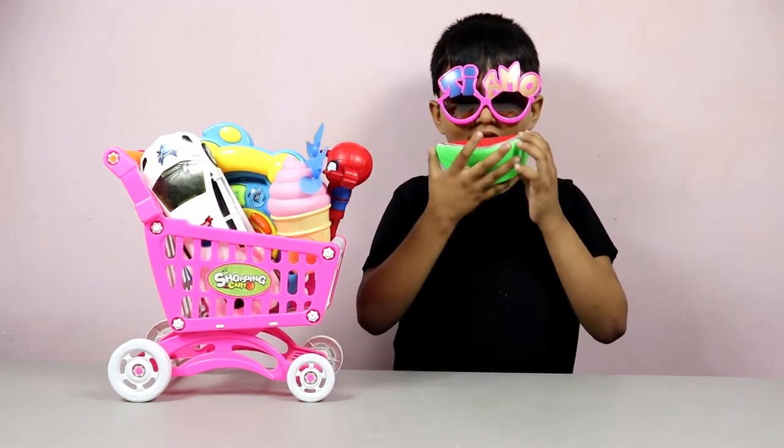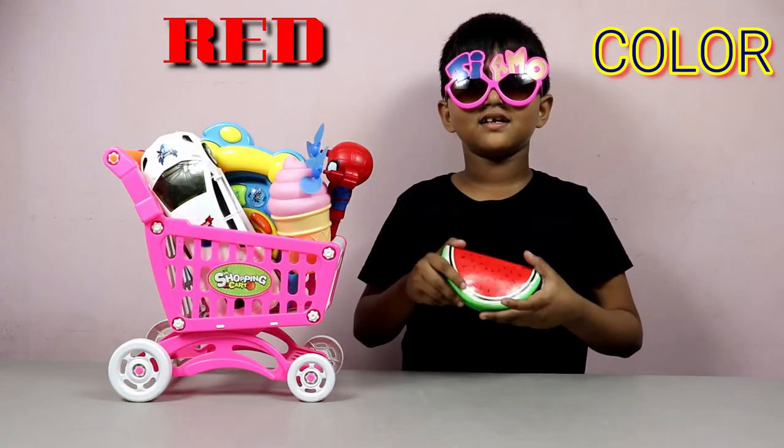Wow, watermelon! Red, red color watermelon.